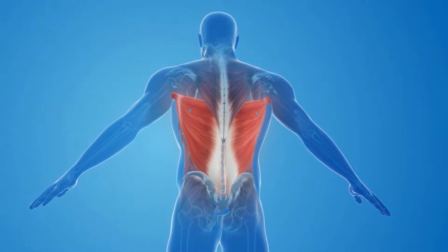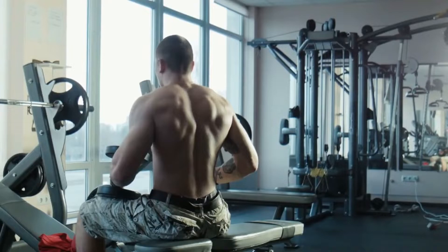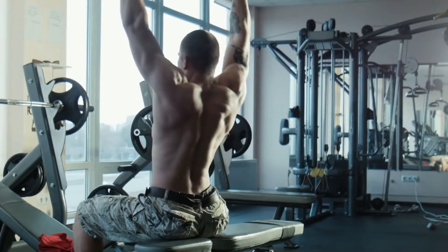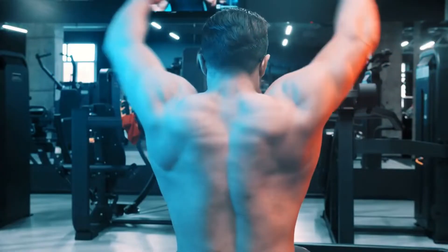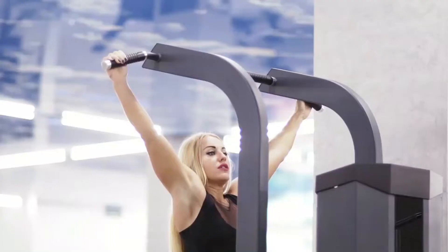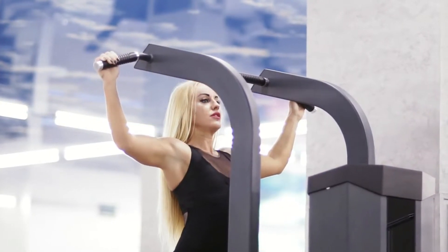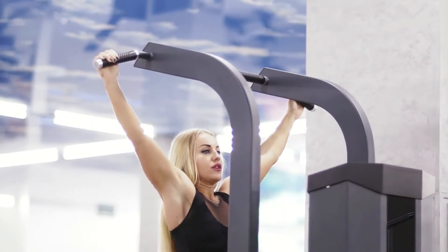Lats are the large muscles located under your armpits, running down each side of your body. Achieving a wider back requires rigorous training and continuous dedication towards the right type of exercise that targets the right muscle specifically. Remember, the number of reps and sets for a particular exercise matters as much as the workout itself.